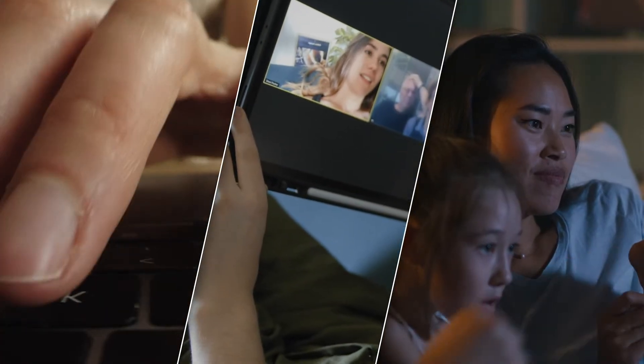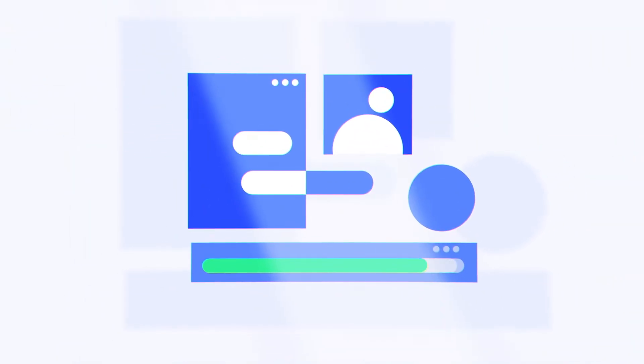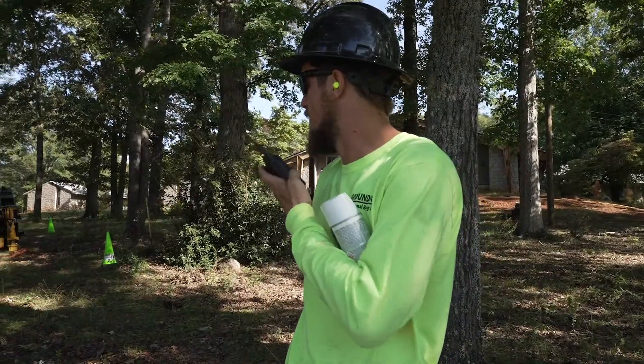Today, demand for high-speed data access is greater than ever before, reshaping how we work, communicate, and live. Every Google search, every download, every notification started at a job site where you, utility contractors, work tirelessly to connect our world.